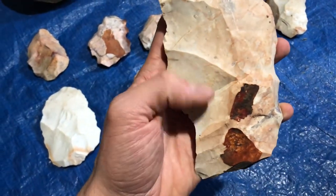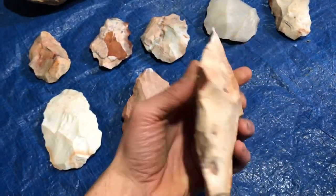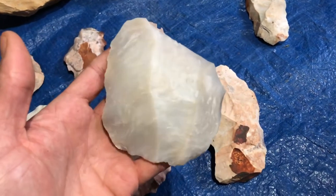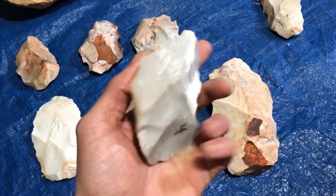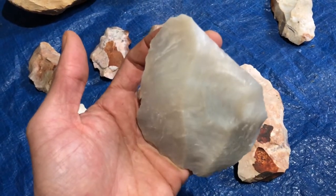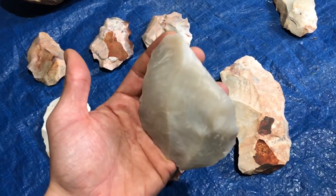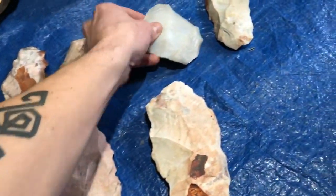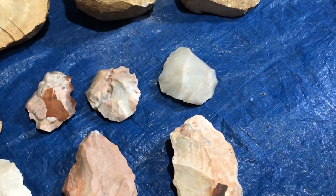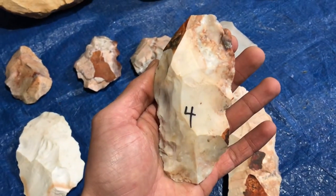This one's got a couple of fault lines running through it — it'll probably break up into a couple pieces on me. I think this one might be silicified ash; I'm not sure where it's from, maybe it's a Flint Ridge variety. If anybody knows, let me know — I've never seen anything like this before. Pretty sure it's not a novaculite.